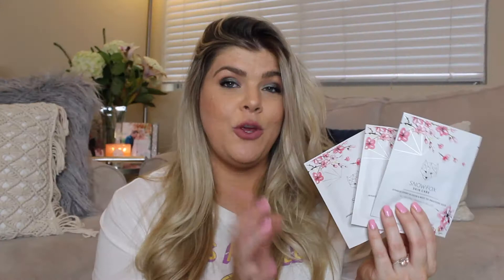Continuing with face masks, I do really love sheet masks. One particular brand I found not too long ago is called Snow Fox — what a cute name and cute packaging. I have been using this particular sheet mask for a few weeks. It's very hydrating, very moisturizing, and it really focuses on texture. It's made with Japanese cherry blossom and white tea. I also love the Sephora masks — I don't have any right now because I've used them all, but I do really enjoy those as well.